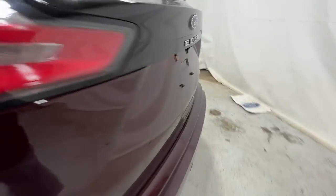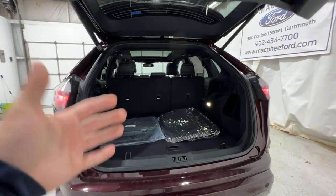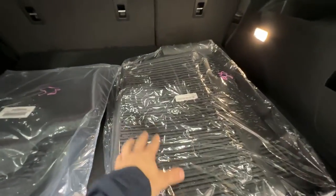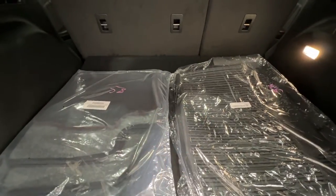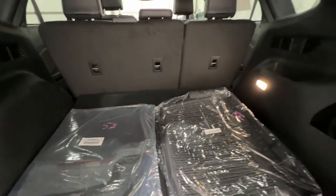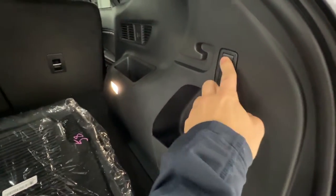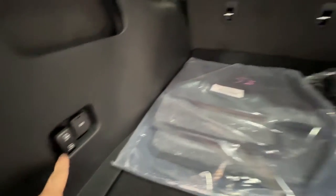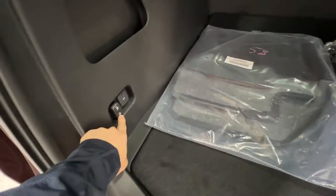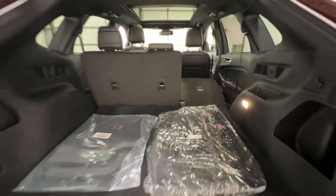Moving to the trunk area, we have the power operated liftgate, also operated with the key fob or a button inside. We do have a set of both rubber floor mats and carpeted floor mats — the carpeted ones also have the red accent stitching to match the interior. There's additional storage on the side, lots of hooks, a 12-volt connector, and you can drop the left or right rear seats right from here at the push of a button, without having to go around.